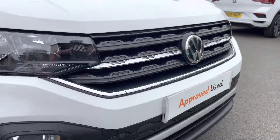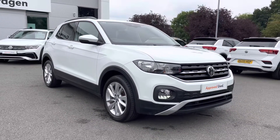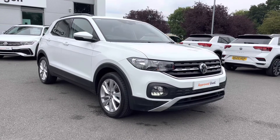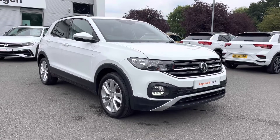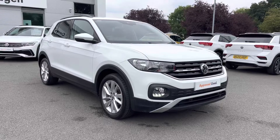Thanks so much for watching this video. If you've got any questions on this car or would like to book in for a test drive, please don't hesitate to contact our friendly sales team on 01270 864 452 — they'll be more than happy to assist further. And don't forget to ask about our flexible finance options on this car as well. Once again, thanks so much for watching, and take care.